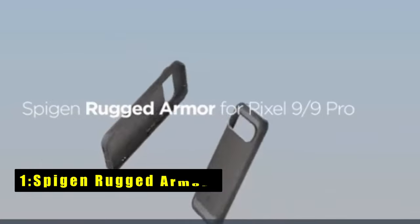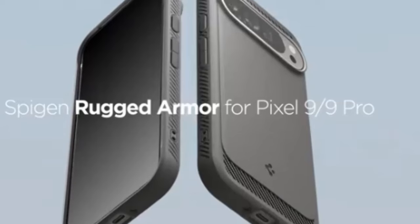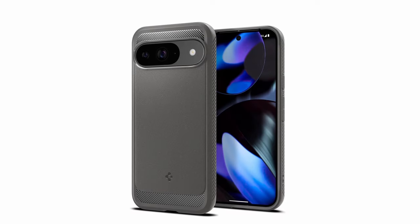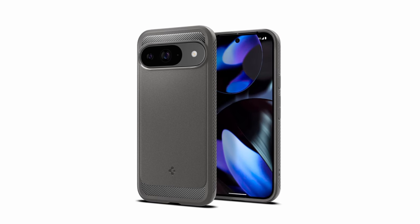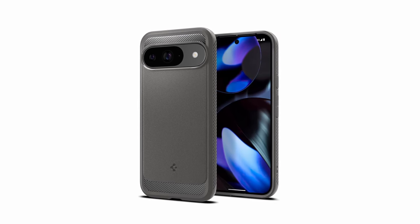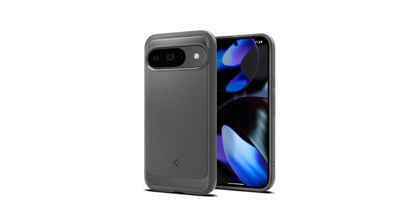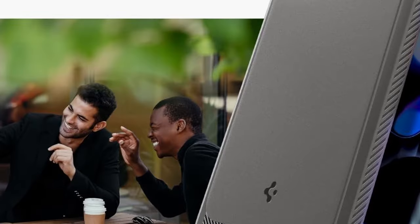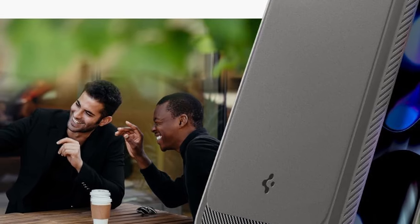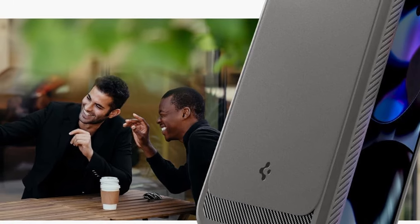At number 1 is the Spigen Rugged Armor. The Spigen Rugged Armor case is a top-notch choice for Google Pixel users, thanks to its official partnership with Google. Crafted from flexible TPU, this case boasts an advanced grip and a sleek carbon fiber design, ensuring both style and durability. The Spider Web engraving and air cushion technology on all corners provides superior shock absorption, protecting your device from accidental drops. Raised bezels safeguard your screen and camera, keeping them off flat surfaces. With precise cutouts and responsive buttons, the Spigen Rugged Armor offers excellent accessibility, making it an ideal protective case for your Pixel.